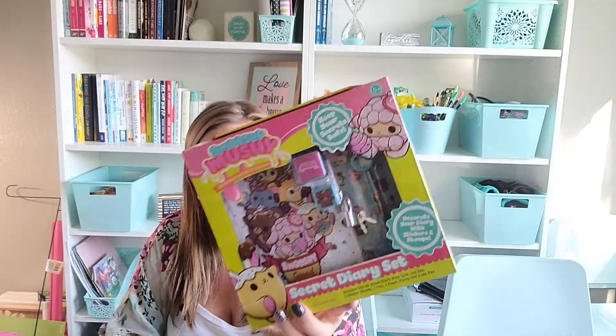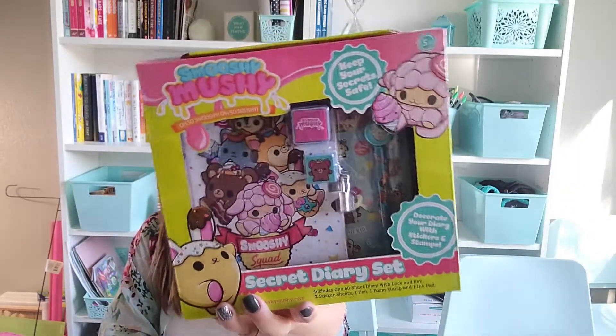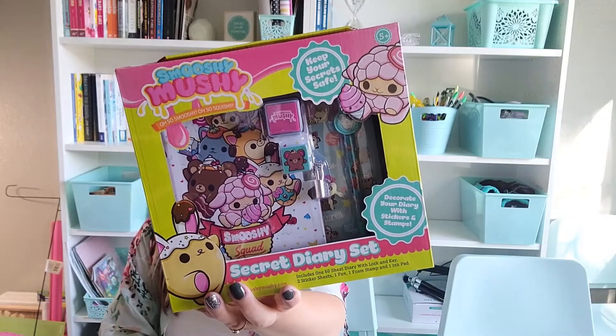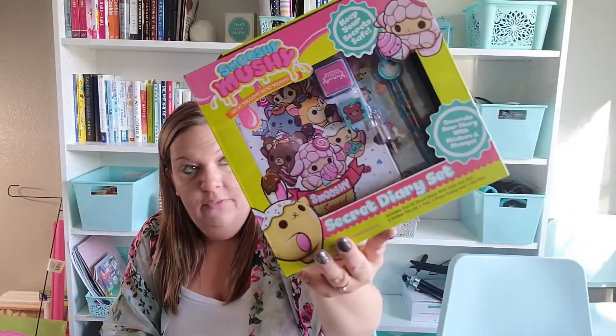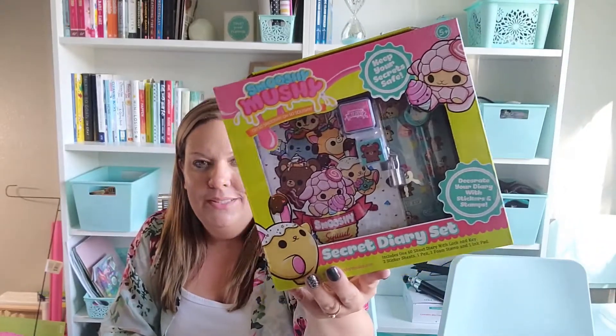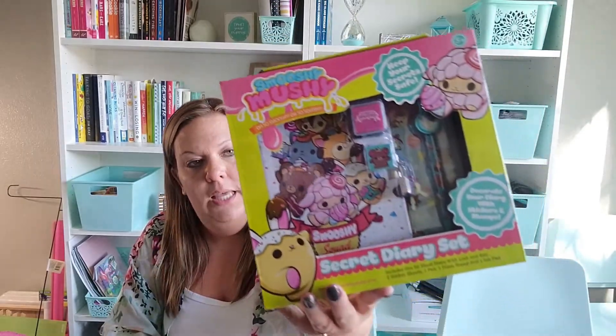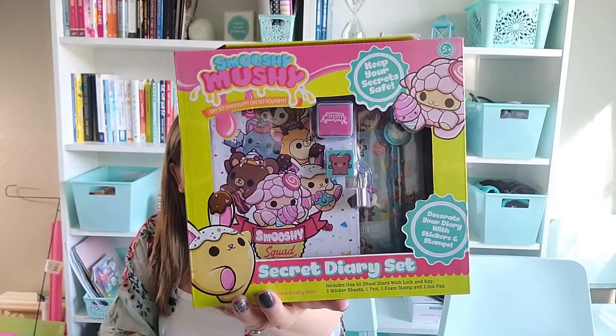For my daughter's birthday I found this Squishy Mushy Secret Diary Set at the Dollar Tree and was absolutely amazed. It has a little diary with a lock and key, 60 sheets, two sticker sheets, one pen, a foam stamp, and an ink pad — all for a dollar. I've seen the Smooshy Mushy pens once and I hope to find them again to add to the set since she loves to write. I'm going to give her this as one of her birthday gifts.